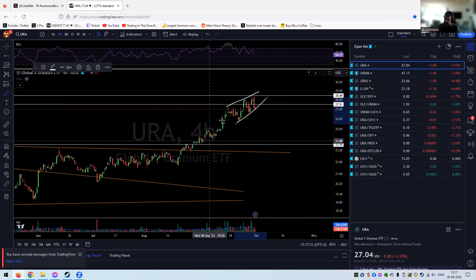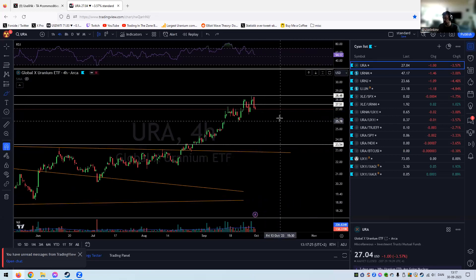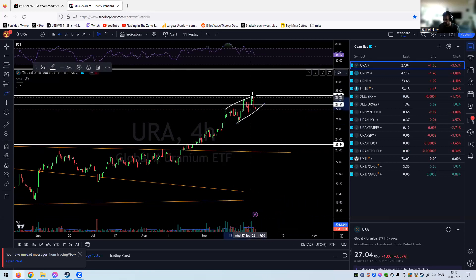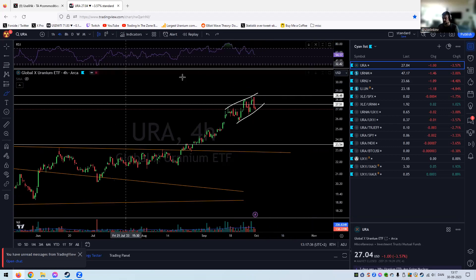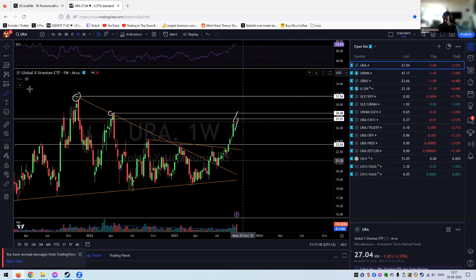On the four-hour chart, we have a bearish rising wedge — those usually pop to the downside, but let's wait for confirmation first. You can also see the RSI is going down on these spikes, an early warning sign that we could have the first bigger pullback for uranium.